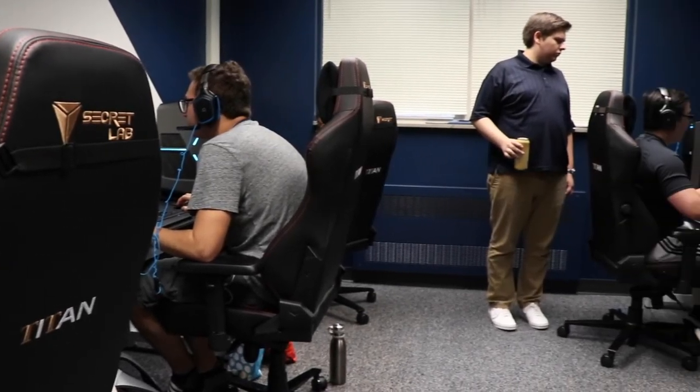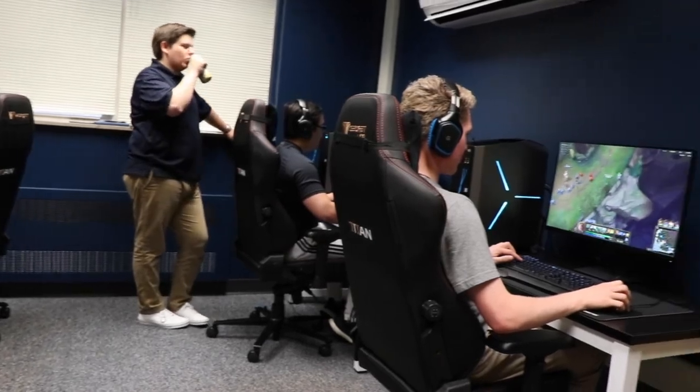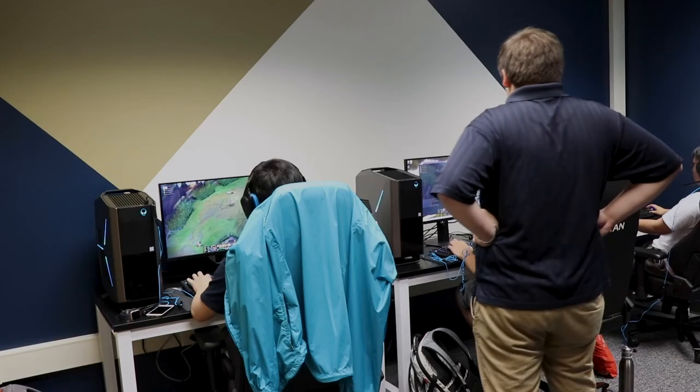So this is our varsity room. This is where the A team comes for their practices as well as where we play all of our official matches — whether it's CSL, CLOL, or any other League of Legends tournament. Looking forward to the start of the 2020 CLOL season coming up in January, and I'm really looking forward to seeing what these guys can do.